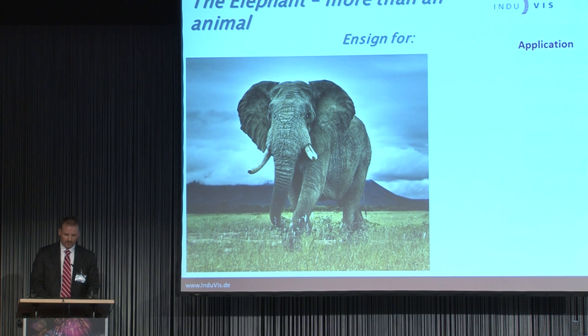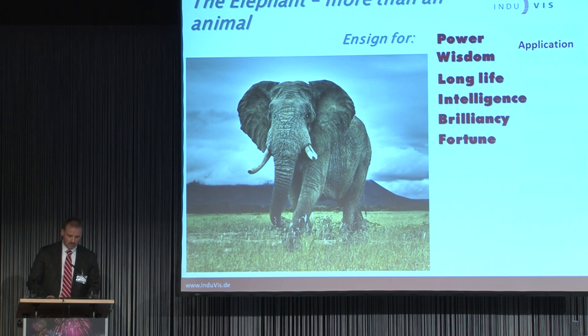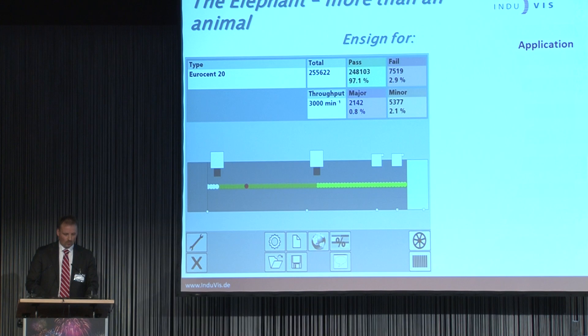Now I would like to move from the theoretical methods to an existing project — a 3D inspection unit. This is a sorting unit for blanks and/or coins; both are possible with the same machine at high throughput. The name of the system is Elephant. Everyone is now thinking: why do they call it Elephant? It is easy — if we look at the characteristics of the elephant, the main insights are power, wisdom, long life, intelligence, brilliancy, and fortune. What do we expect from a high-speed sorting system? More or less the same characteristics as from the elephant.